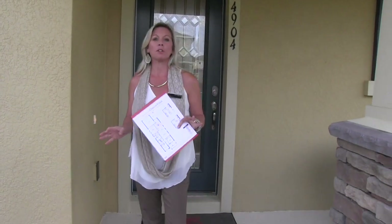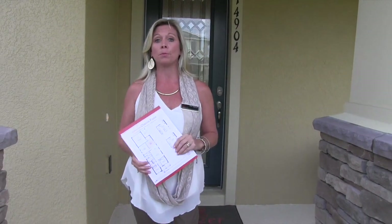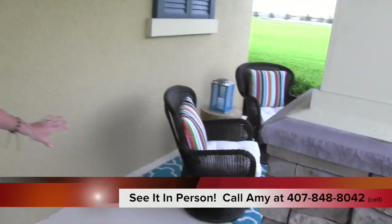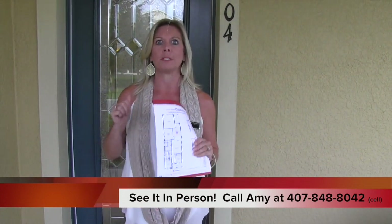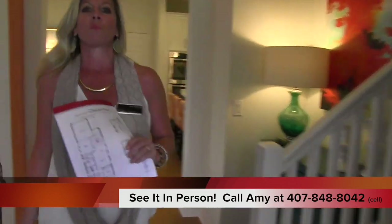Hi everybody, it's Amy. Today we are out here touring a Beezer Homes community — it's Summer Lake. In Summer Lake they have several different builders; it's a beautiful and very large community here in Horizon West. But this is Beezer and this is their Frankfurt model. This model is really adorable — I absolutely love this exterior elevation with the covered porch. It's just under 2,000 square feet, about 1,998 I believe.